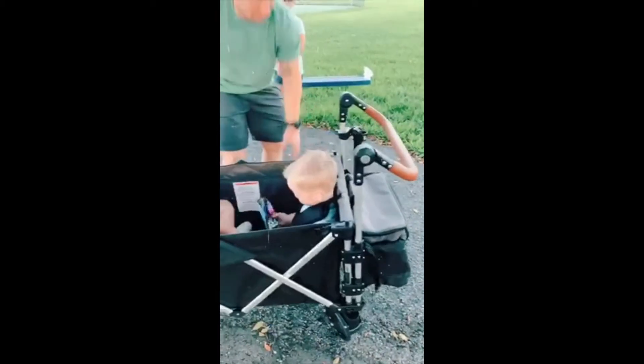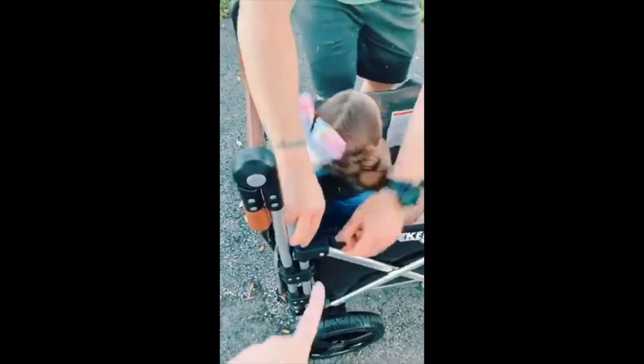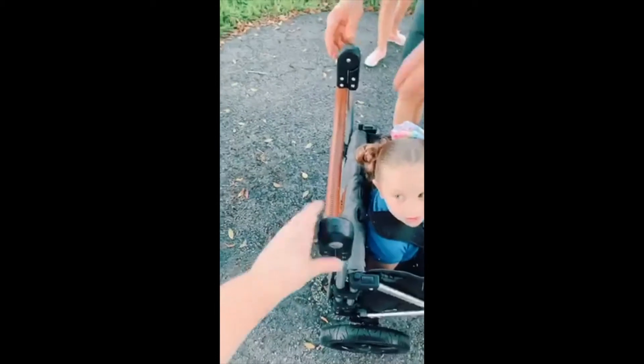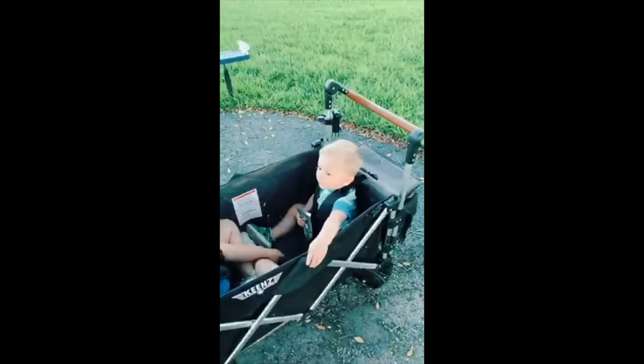There is a canopy that does attach. I didn't want to put it on tonight because the sun is going down and I didn't want to block the view for the photos and video. But you just attach it — the canopy handlebars go up and down with the touch of a button, and it works on both sides.